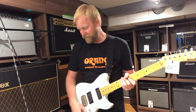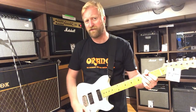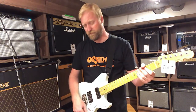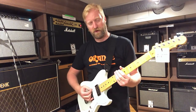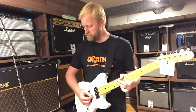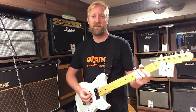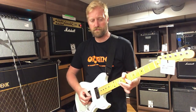Here's some funky notes. Here is the middle position. I should probably do a quick comparison — bridge, middle, and neck.